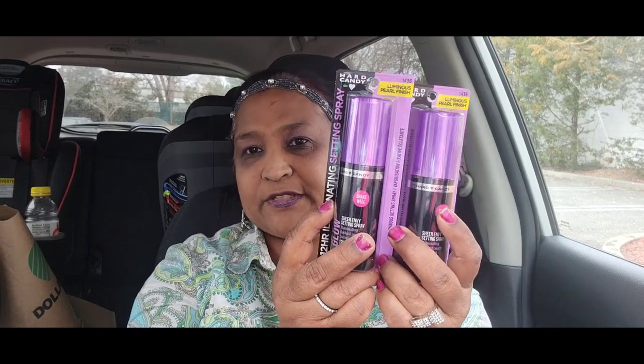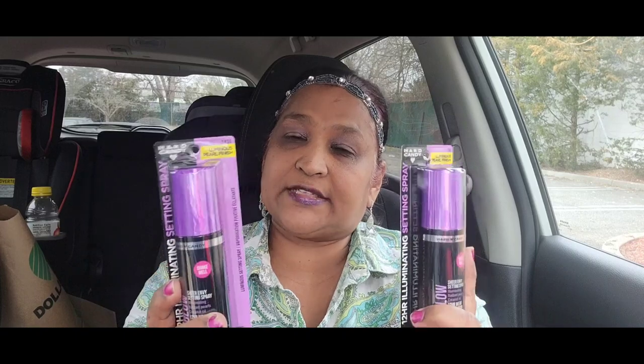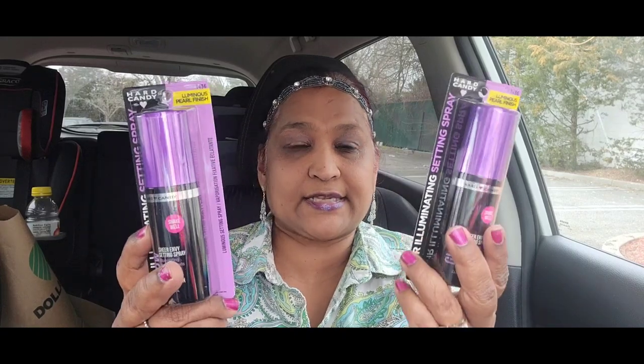I picked up these Cher Envy Luminous Pearl Finish 1436 — I picked up extras because I usually put them in giveaways for you guys. These are amazing products. I love all the Hard Candy items.